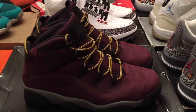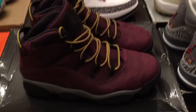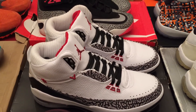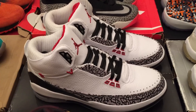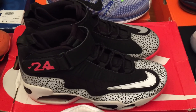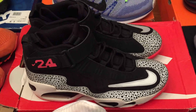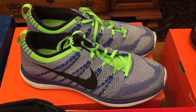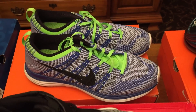On to the third row: we have the Jordan Winterized 6 Rings — I'm asking $50 shipped. Next, a pair of Jordan team shoes — I'm asking $50 shipped on those. Next, a pair of Griffey Ones — I'm asking $90 shipped. And last in the third row, the Nike Flyknit 1s — I'm asking $60 shipped on those.